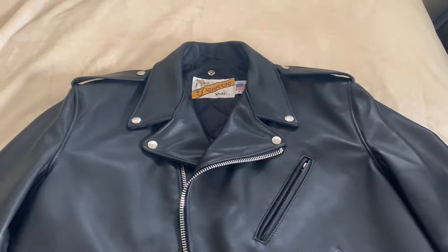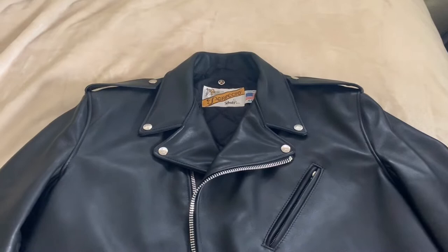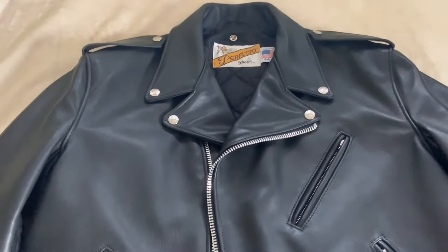What's up guys? I'm just going to show you guys up close my favorite jacket. It's called the Shot 118. I apologize about my voice — I just woke up, so I sound like this, but I don't care.